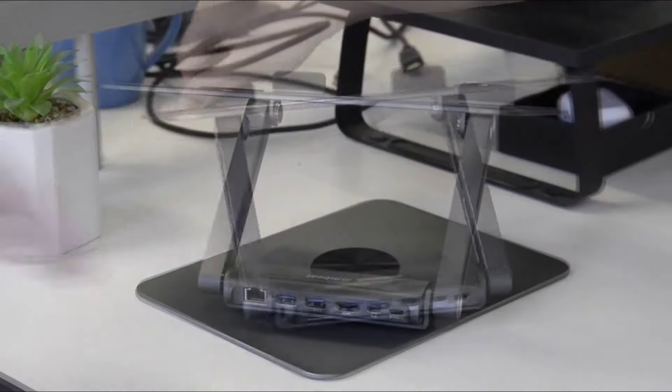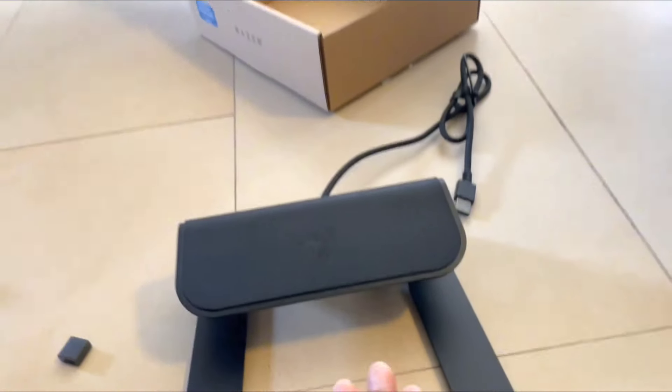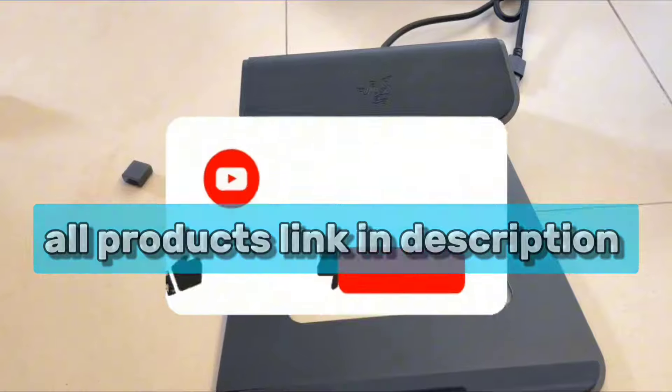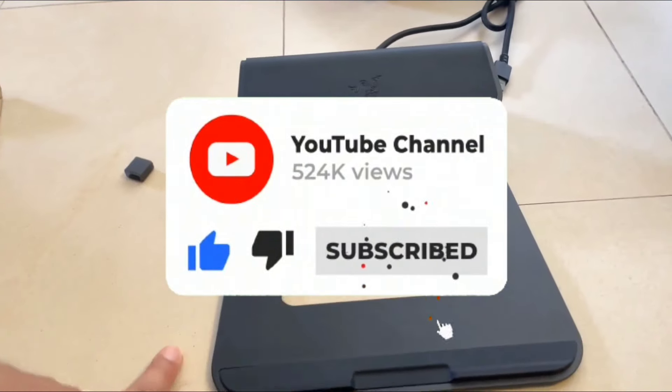One of these stands has a feature that you won't believe until you see it. So stay tuned till the end. For more details and the latest prices of the products, check the links in the description. Don't forget to hit the subscribe button for more updates. Let's dive in.